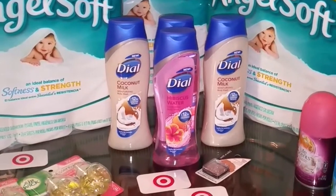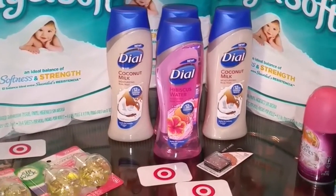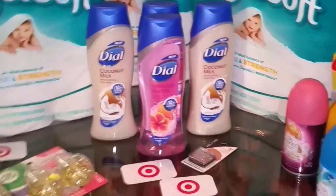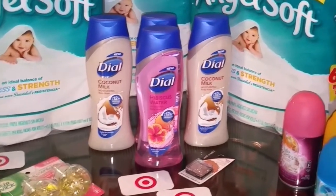If you guys don't have debit cards to roll into it, it will still end up being a good deal. I want to thank you guys for watching, and I will be putting pictures of the coupons I used. Like and subscribe, and I will be putting up my CVS video coming soon. Thank you!